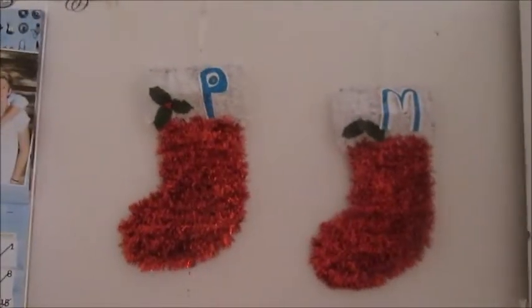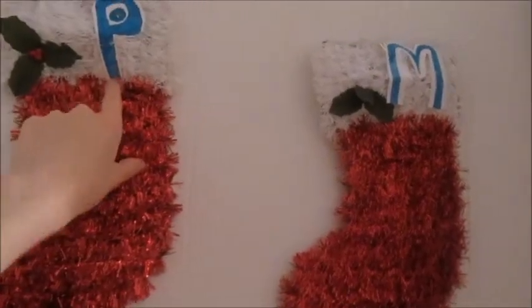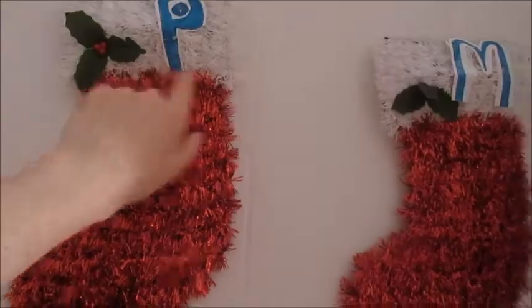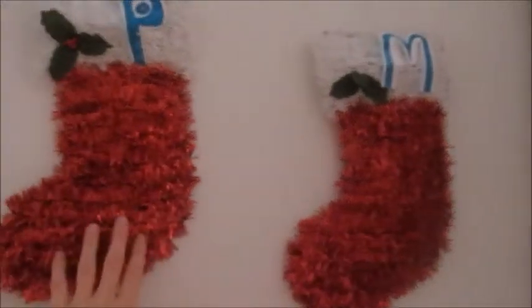Right here I have these two stocking things. I actually did this last year — I took two pieces of paper and cut out a 'P' for Paige and an 'M' for Manuel, my boyfriend. So this one is mine and this one is his. I just thought that was a cute idea.